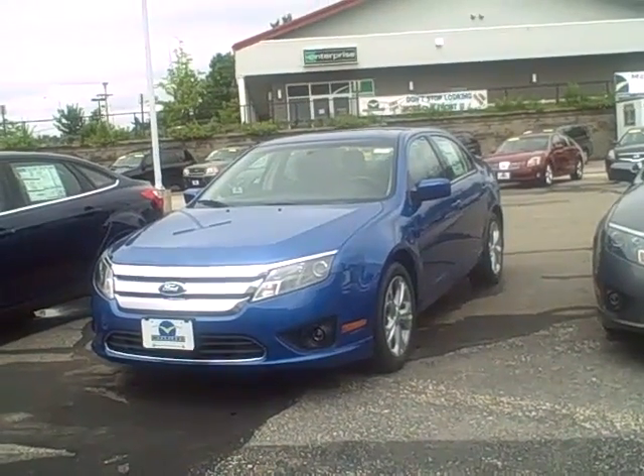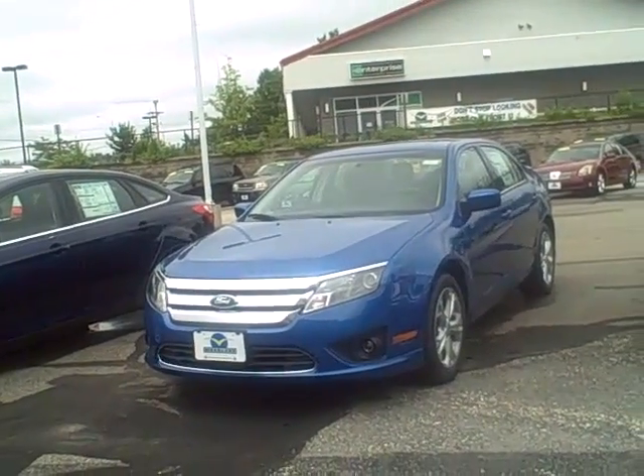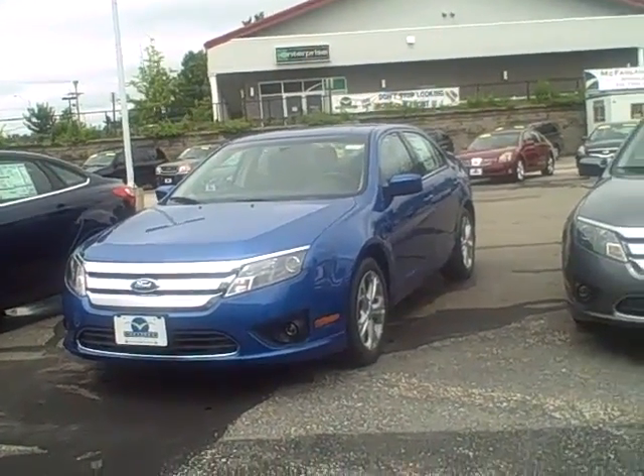Good afternoon Kyle. This is Kay, the internet manager here at McFarland's Internet Division. I did want to send you a quick video of this. This is of course the new 2012 Ford Fusion that just came out.